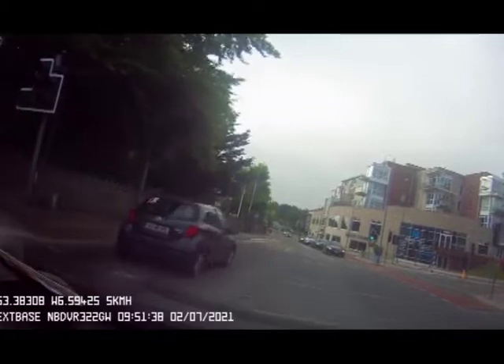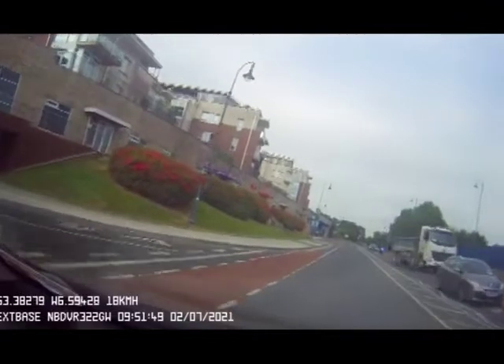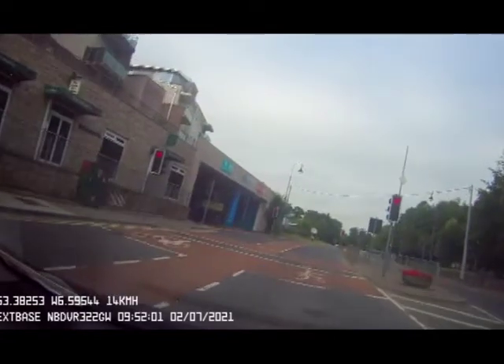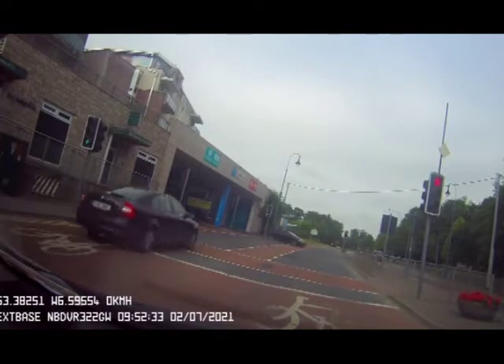I'm going to move up now to the centre of the junction, stop over the box with the arrow. Now there's a car turning right, so I can complete the turn. Cars coming in on the slip road should give way, but be mindful in case they don't. When you're stopped at lights, be aware of your surroundings, check your mirrors, be aware of pedestrian and cyclist activity.